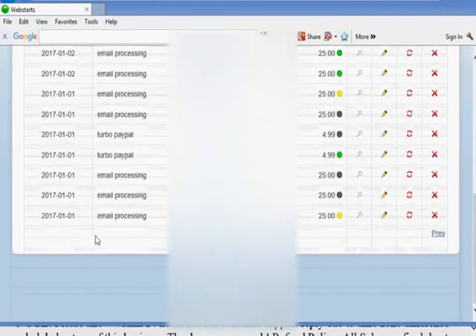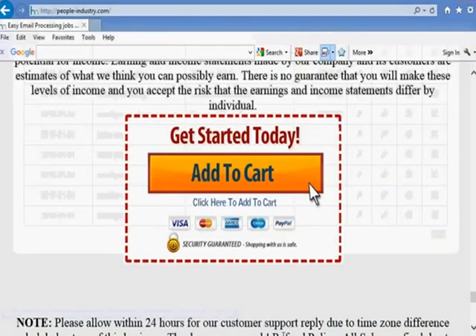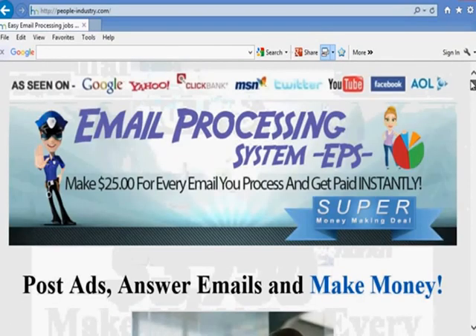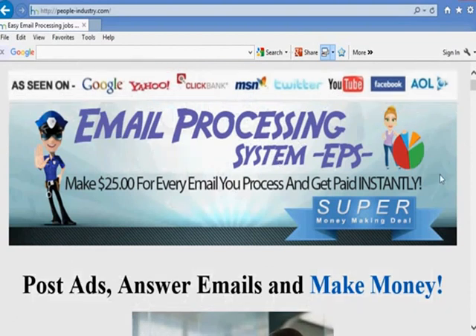So once again it is called people-industry.com — it'll be in the description down below. Go sign up and start making money. It's simple, easy work-from-home opportunity that you could get going today. Email Processing System — get started, have a good day.